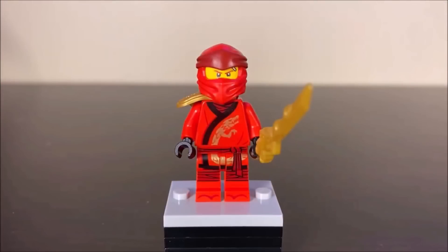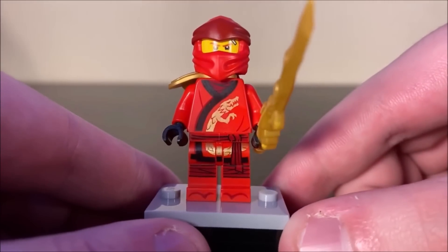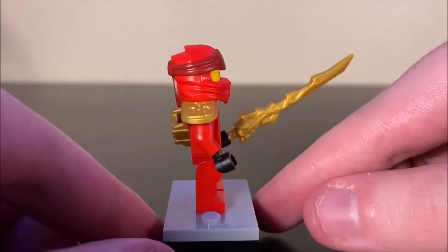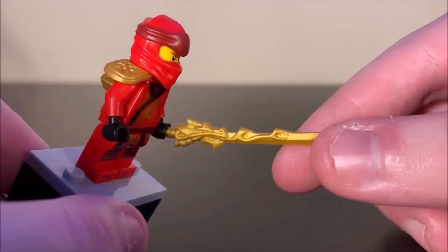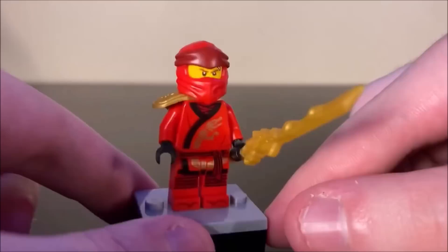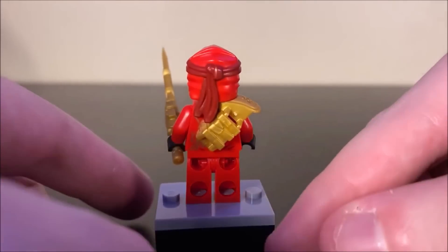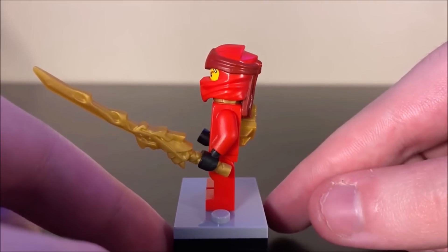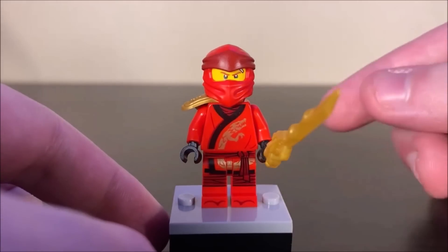Here we have Ninjago Legacy Kai, the main ninja included in the set. We've seen this design for Kai time and time again — it's the exact same print we've been getting since 2019 — but you do get Golden Armor this time, which at least switches it up a little. You also get Kai's Fire Sword, a nice inclusion. It's the exact same piece that's been used for about 10 years now, but I'm kind of getting tired of seeing this version of Kai, although it is appropriate for the set.